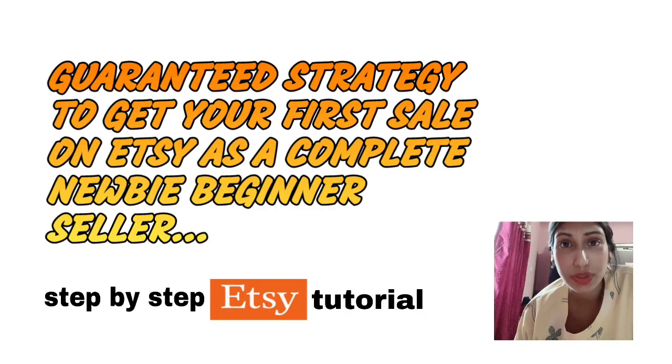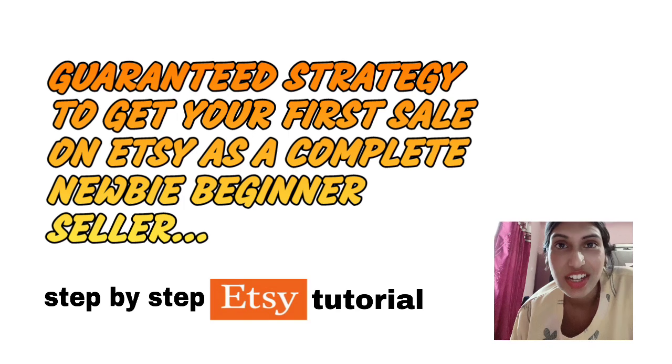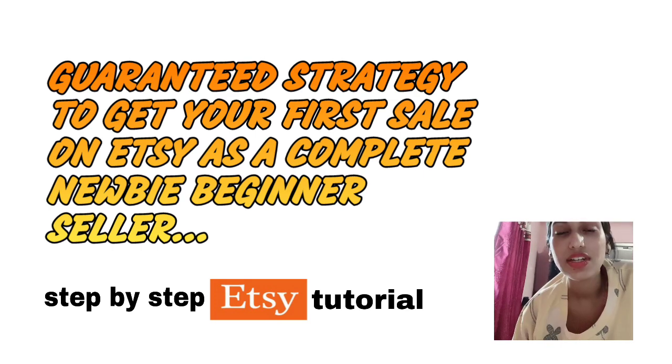In today's video we will see how to make approximately $3,000 on Etsy even if you are starting a brand new shop, even if you are a new seller selling digital products — and more specifically, website templates on Etsy.